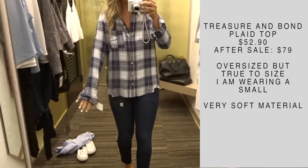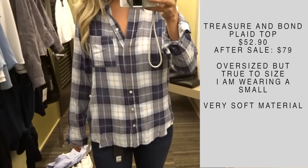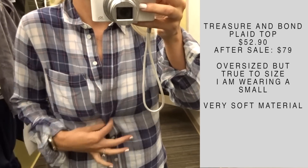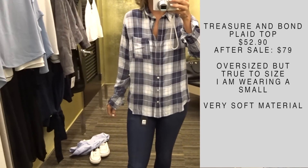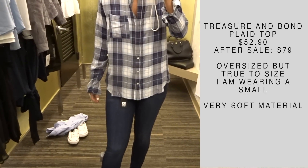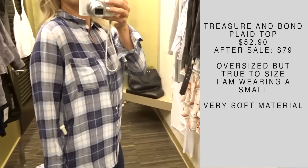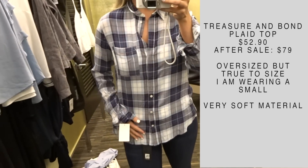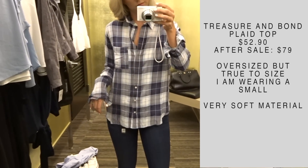The next thing I'm wearing is a Treasure and Bond plaid top. If you are hesitant to get the Rails top, this is a good option. It is definitely more affordable and it feels very, very soft — it's not like a Rails top, but it is very soft. It's a very lightweight material too, so I feel like it would be a good transition from summer to fall and it fit really well. It is a little bit oversized, but I like that because you can do the half tuck and just make it look very pulled together. This is a really nice top.